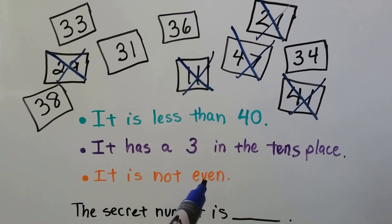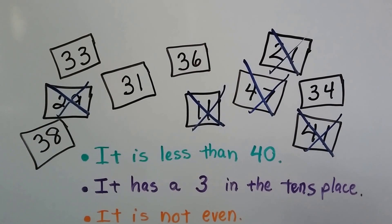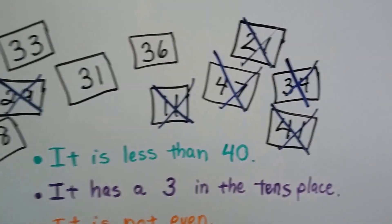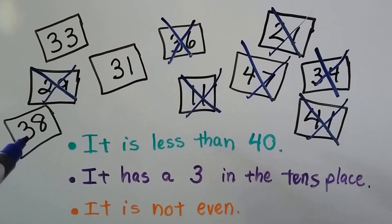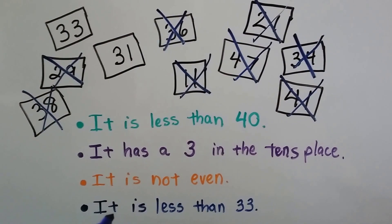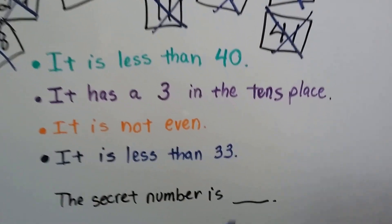The next clue says it is not even. If it's not even, it must be an odd number. So which ones are even, so that we can get rid of them? 4 is an even number, so 34 is even — we get rid of 34. 6 is an even number, so 36 is even — it can't be 36. 8 is an even number, so 38 must be even — it can't be 38. That only leaves 31 and 33. Our next clue says it is less than 33. If it's less than 33, it can't be 33. That only leaves one number: 31. So the secret number is 31.